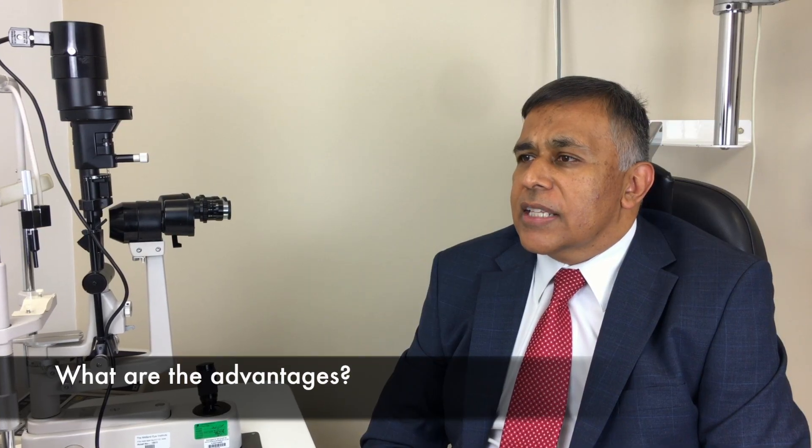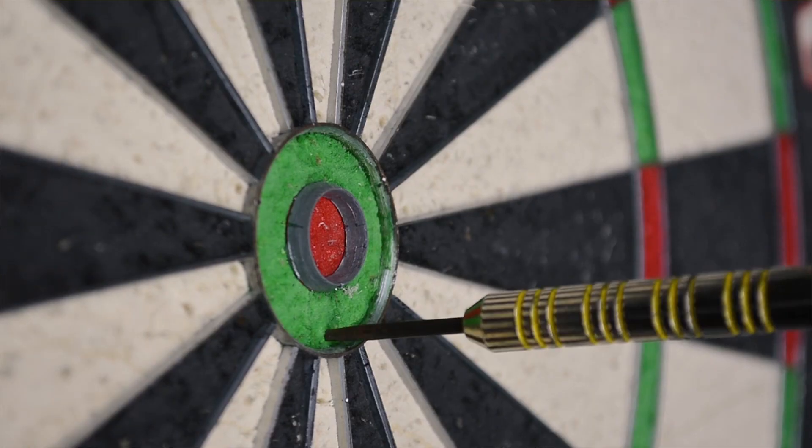This is one of the most advanced lasers available, which may reduce the time it takes to remove your cataracts. It is a laser which allows your surgeon to tailor your treatment using a high resolution 3D model of your eye. This may improve visual outcomes.